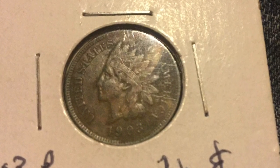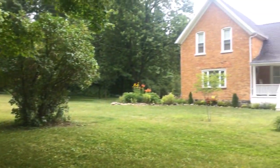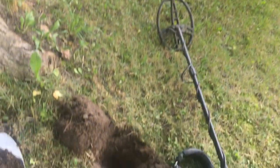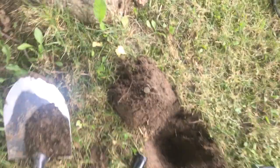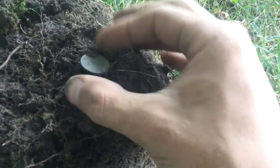Not bad at all. This isn't deja vu — I'm at the same hole in front of the same house, but this isn't the same Indian, this is another Indian. 1907 for this one, my first Indian coin spill ever.